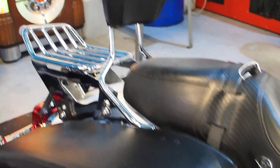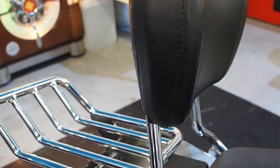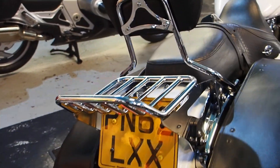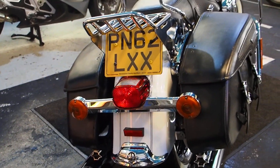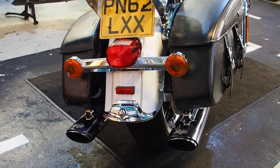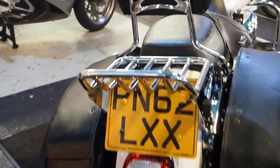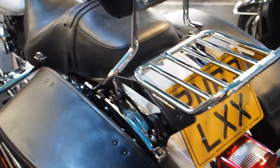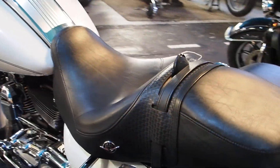Rear bars, quick release sissy bar and rack there — small fortune from Mr. Davidson. We aren't going to buy it because it's already on it. Tires are good, whole bike's good, it's a stunner. Got a basket weave seat and bags.